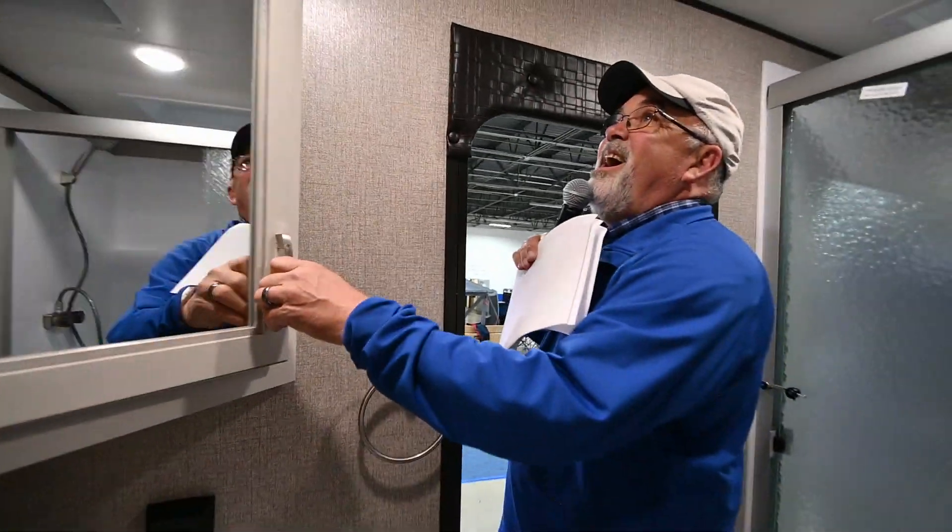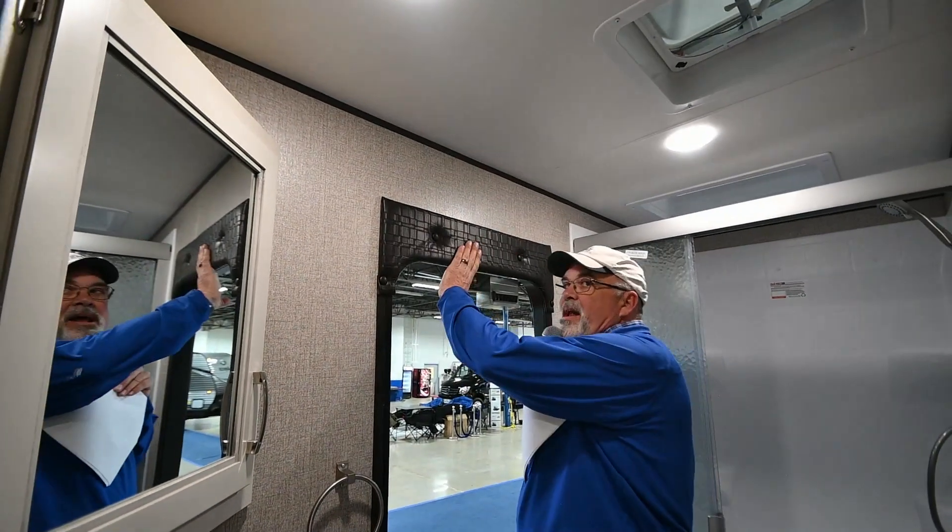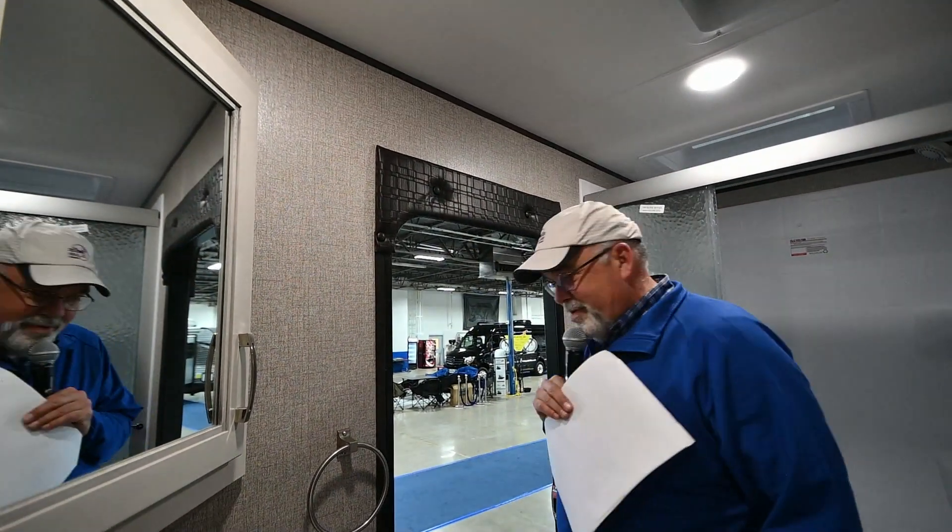You'll notice everything's screwed — no staples around here. And thank goodness everything's padded up here, because I've bumped my head a few times coming in and out of a trailer over the years.